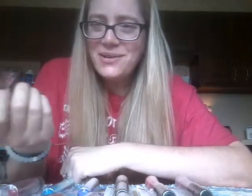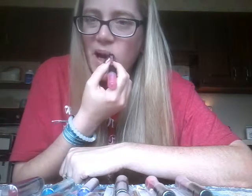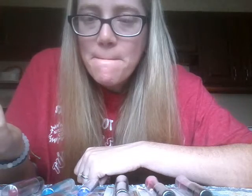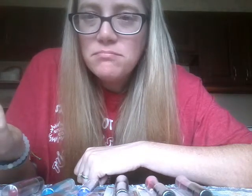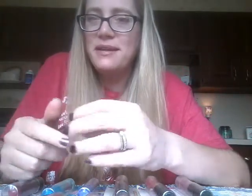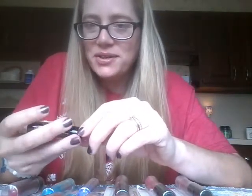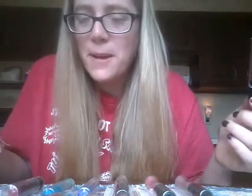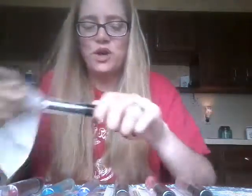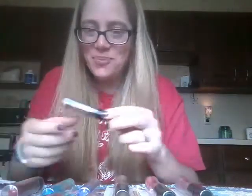I honestly couldn't tell you — it smells kind of sweet. Does actual dairy cream have a scent? That might be what it is. I guess it's supposed to be like dairy cream or whipped cream. It's just sweet and not very strong. It's definitely not like vanilla or anything. It feels really nice on my lips, has a pleasant taste, but I legit cannot tell you what cream this is supposed to taste like.